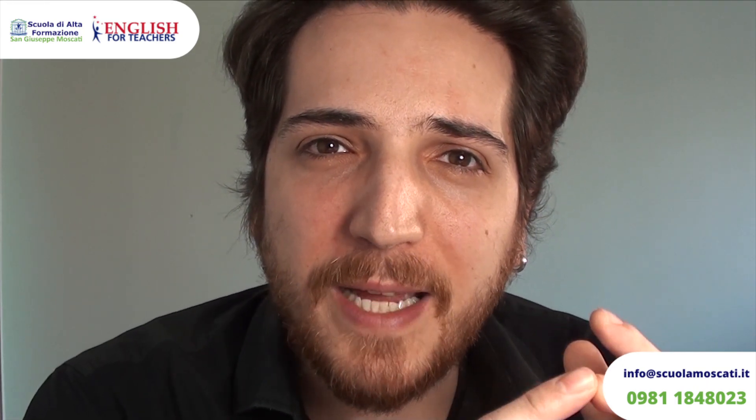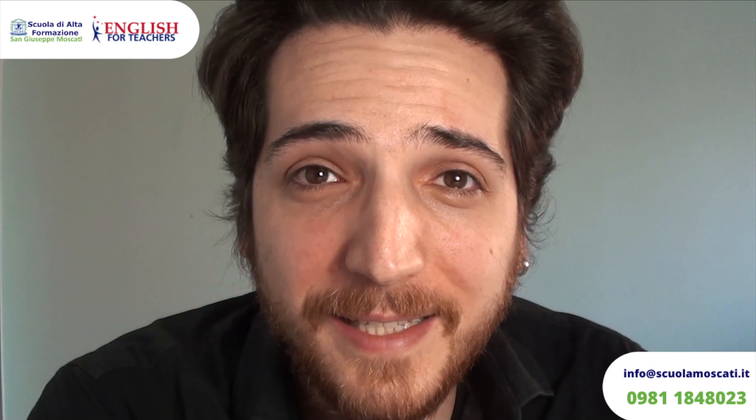Che cosa ho appena detto? Se stai guardando questo video sono sicuro che sei interessato a conoscere le modalità dell'esame di certificazione della lingua inglese e soprattutto come passarlo. Nel video vedremo l'esame spiegato in dettaglio in ognuna delle sue parti, ossia listening, reading, writing and speaking, per ognuno dei livelli, ovvero B2, C1 e C2. Mi raccomando rimani fino alla fine perché scoprirai le 5 strategie per superare l'esame. Cominciamo!